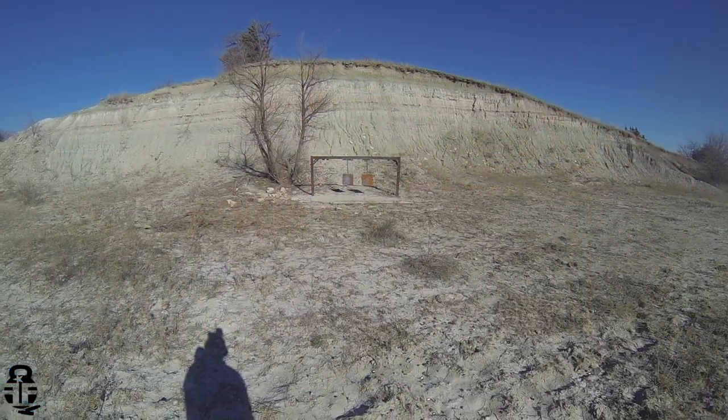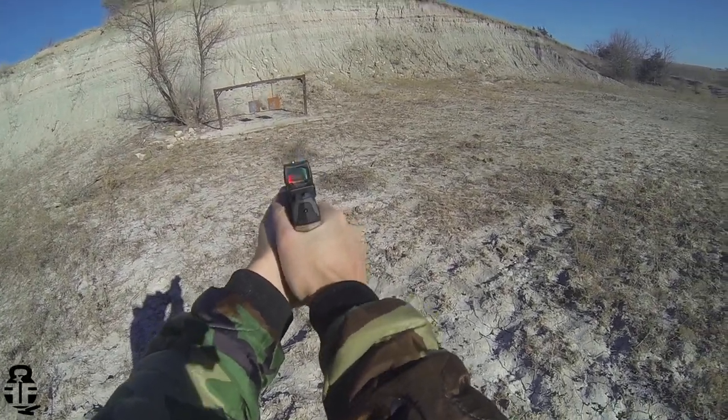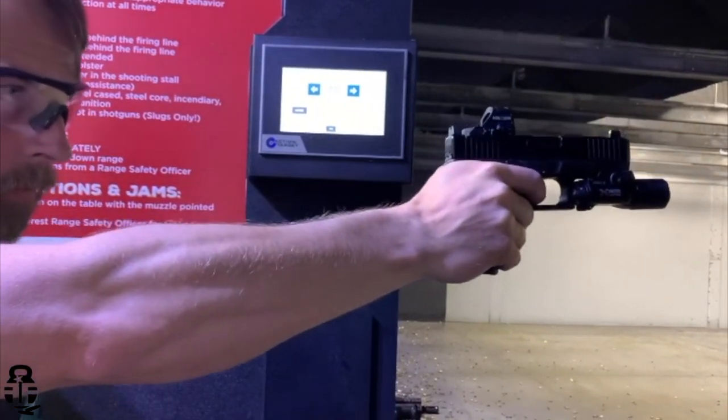This time we're going to launch a new series where I'm going to take a look at a number of different red dots — regardless if that's open emitter or closed emitter, it doesn't matter. All the different red dots that I have in my collection right now, I'm going to start doing some reviews on. This is actually a series that I've kind of put off a little bit because I've only had a couple — like an RMR and a 507C. But now I have several red dots and we're going to start seeing more videos here in the coming future.